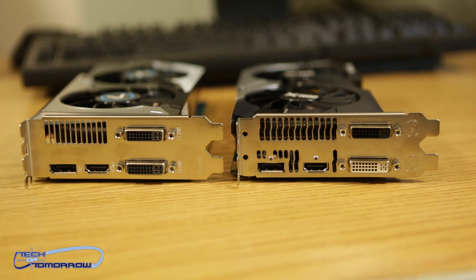Now let's take a look at the rear I/O. On the 7770, the card features two dual-link DVI connections, a single HDMI, and a single standard DisplayPort. On the 7790, things get a little bit different — there's a black port and a white port. The black port is a single-link DVI, and the white one is the dual-link. You also see, once again, standard HDMI and standard DisplayPort technology.